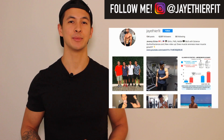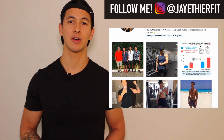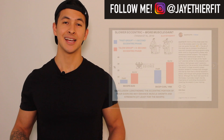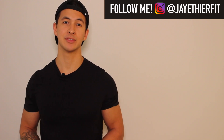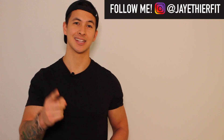I'd also really appreciate it if you gave me a follow on Instagram, where I post a lot of the studies I come across and various other tips that don't always make it into my videos. Please don't forget to give the video a like, leave a comment down below, and subscribe to my channel if you haven't already. Thanks so much for all your support — I really do appreciate it, and I'll see you next time.